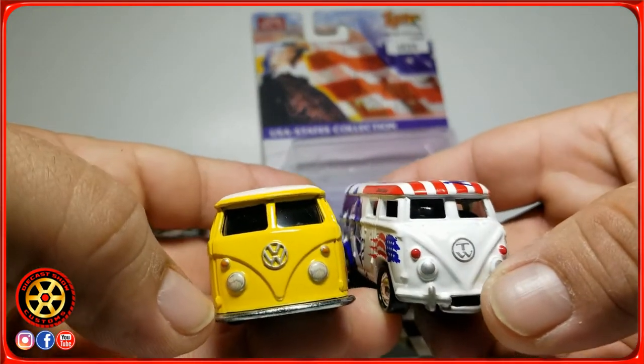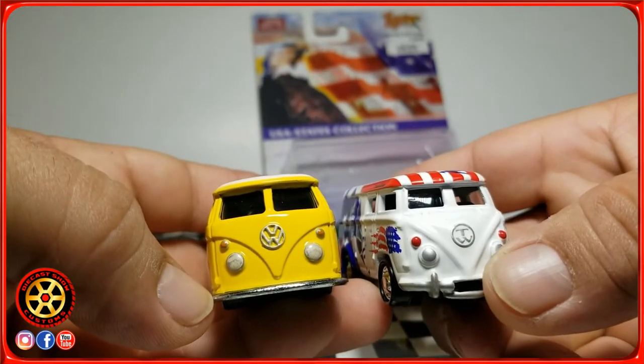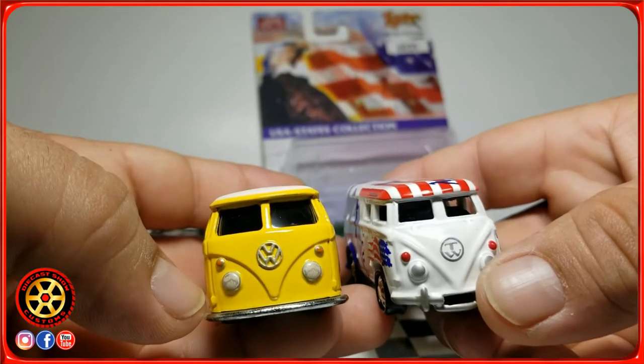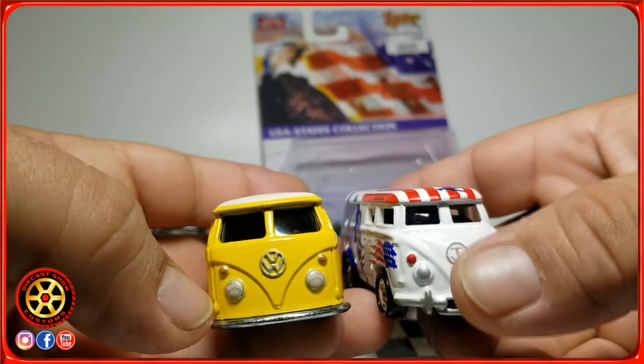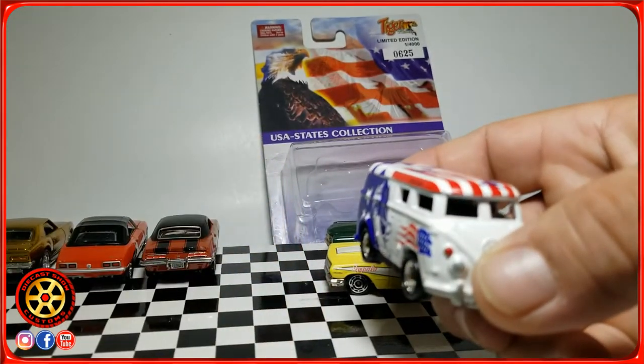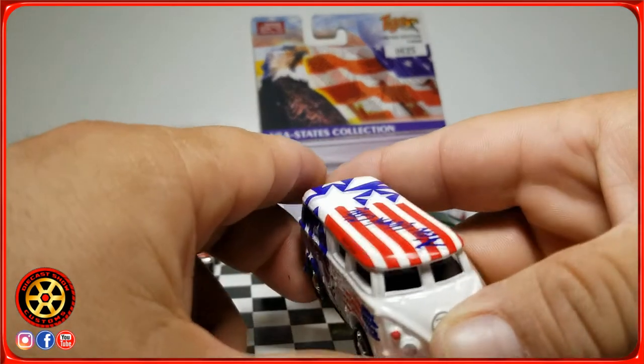You can see the Tiger Wheels one pretty much resembles more of a Johnny Lightning type of casting. I don't have a Johnny Lightning right next to me — I do have a few of them back home in Puerto Rico, where I have a lot of the collection.